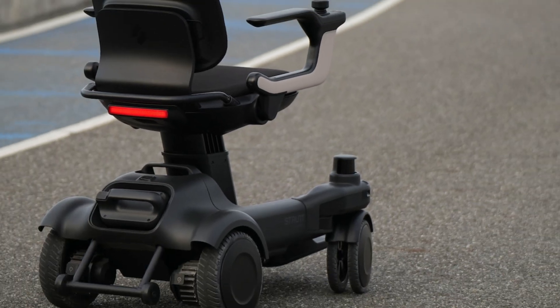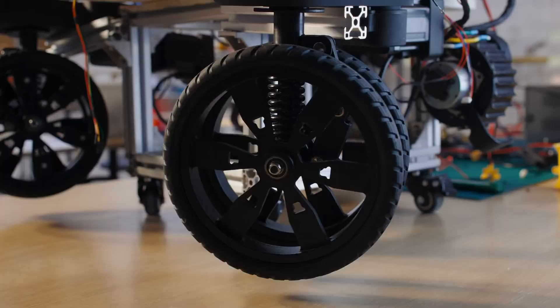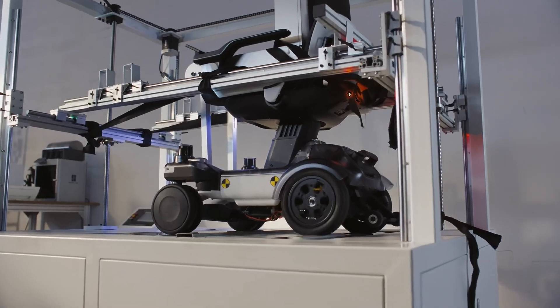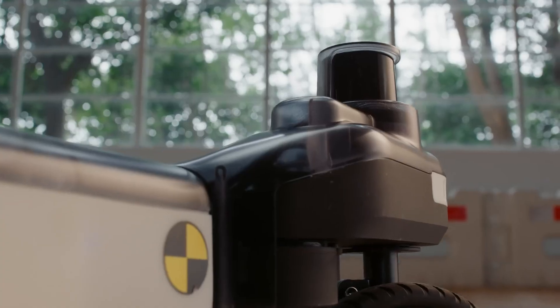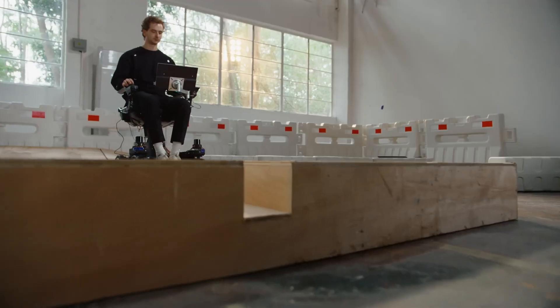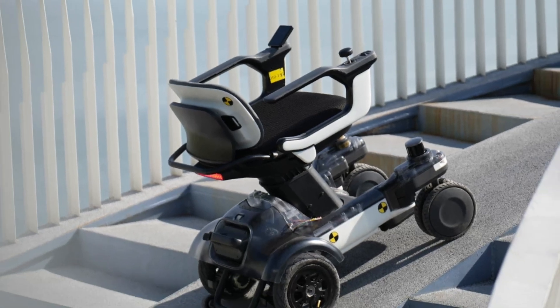A dynamic suspension setup and adjustable ride height ensure maximum comfort on varied surfaces. With its intuitive controls and user-friendly design, the Strut EV1 is built for individuals seeking confident, independent movement across any environment. Pricing and release details are still under wraps, but this breakthrough mobility solution is poised to redefine personal transportation.